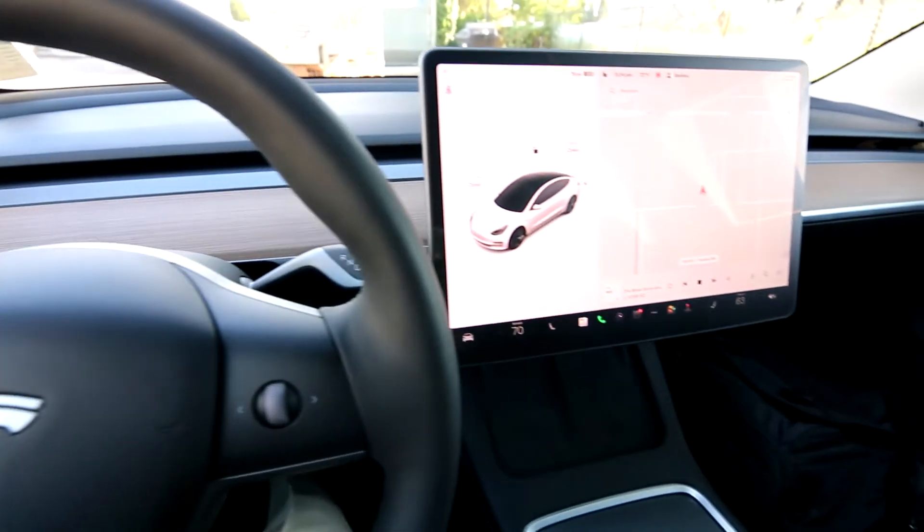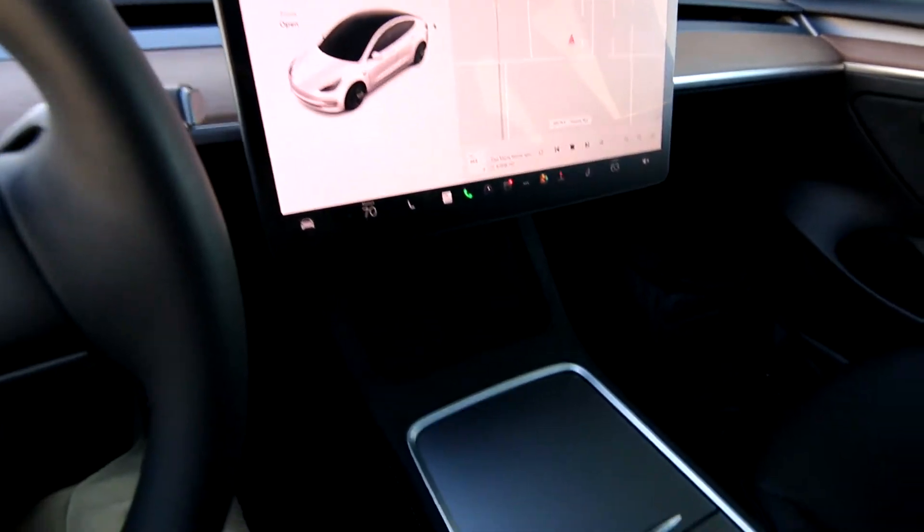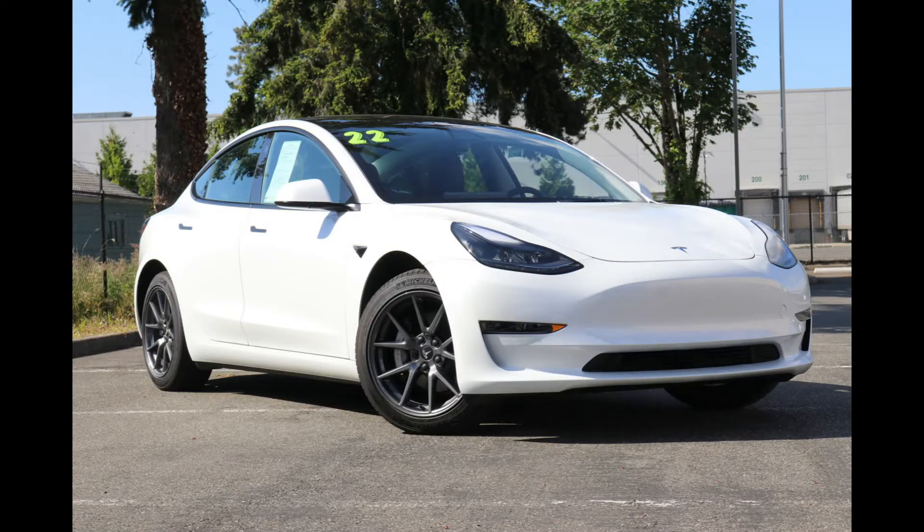Hello, Joe here from Infinity of Tacoma. I'm going to tell you about this beautiful 2022 Tesla Model 3.